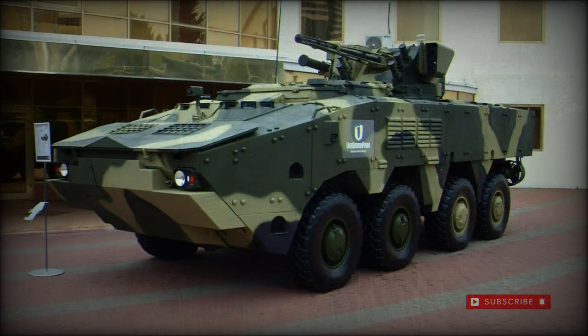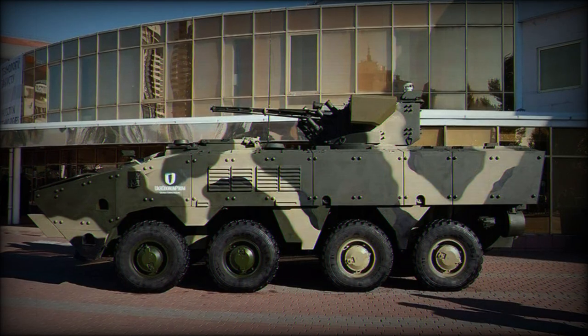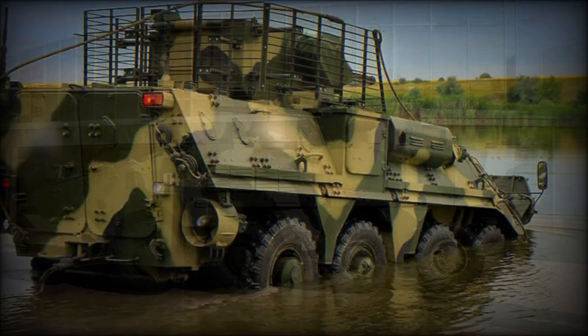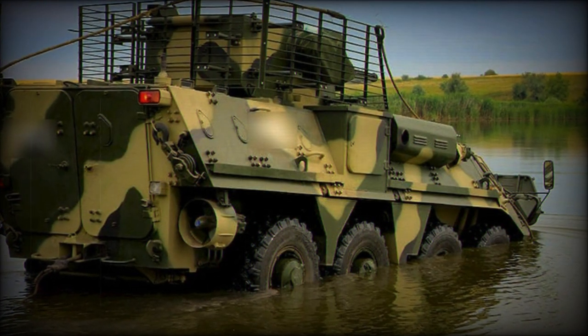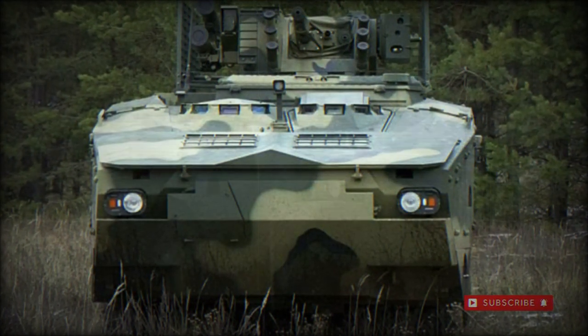Other variants in the BTR-4 family line include the BREM-4K battlefield repair and recovery vehicle, the BSEM-4K medical vehicle with room for litters and equipment, and the BRM-4K dedicated reconnaissance platform with additional communications equipment.